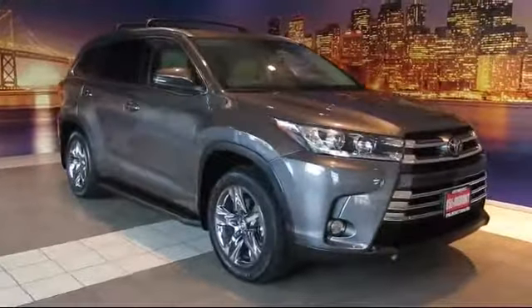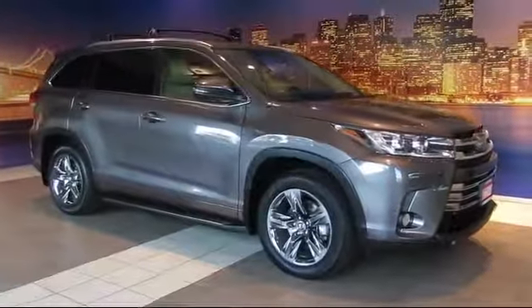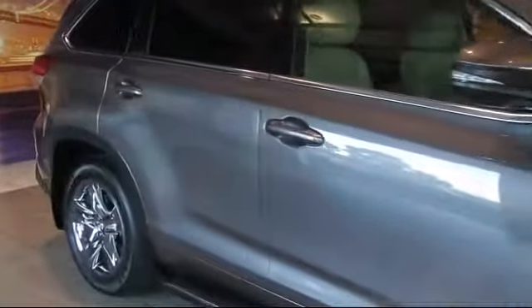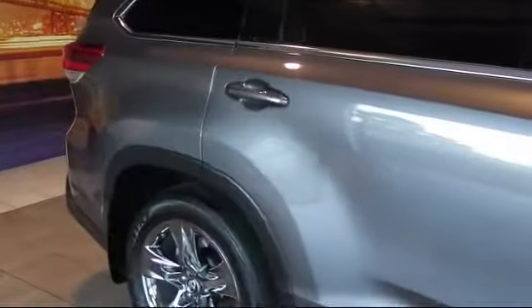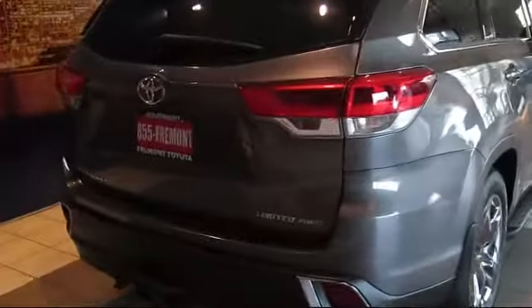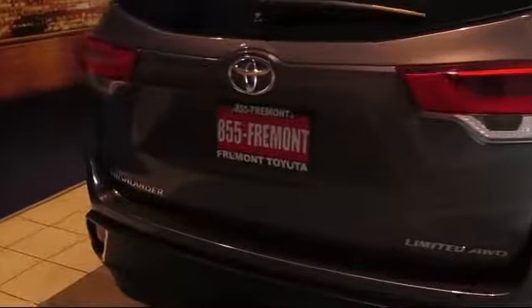It comes equipped with a roof rack, ventilated front seats, rain-sensitive windshield wipers, third-row seating, keyless entry, heated front seats, moonroof, navigation system, alloy wheels, and auto high-beam headlamp control. And it has less than 15,000 miles on the odometer.